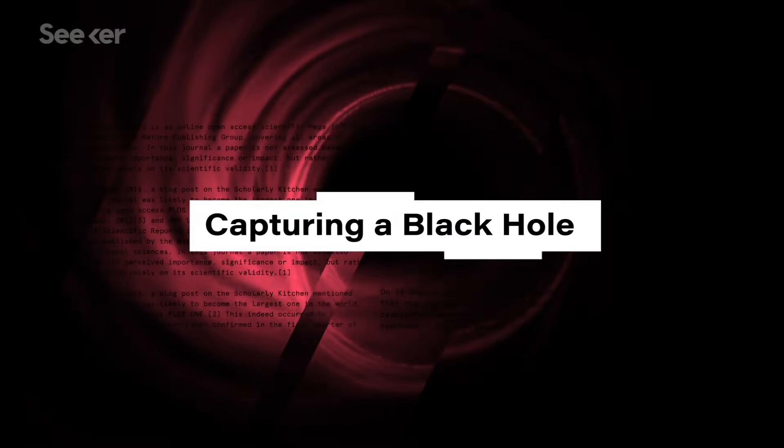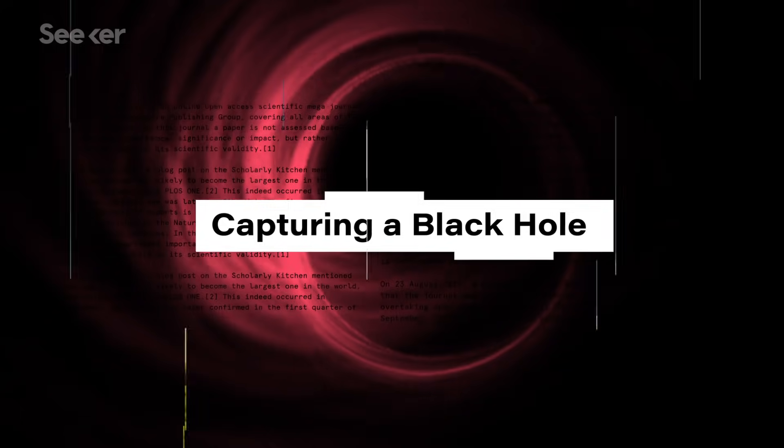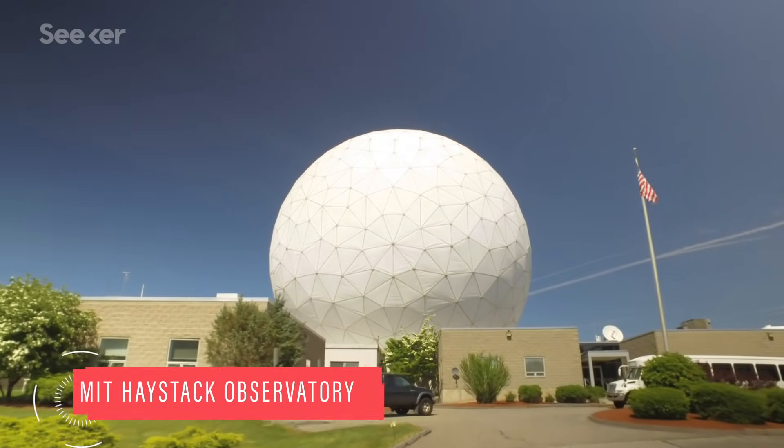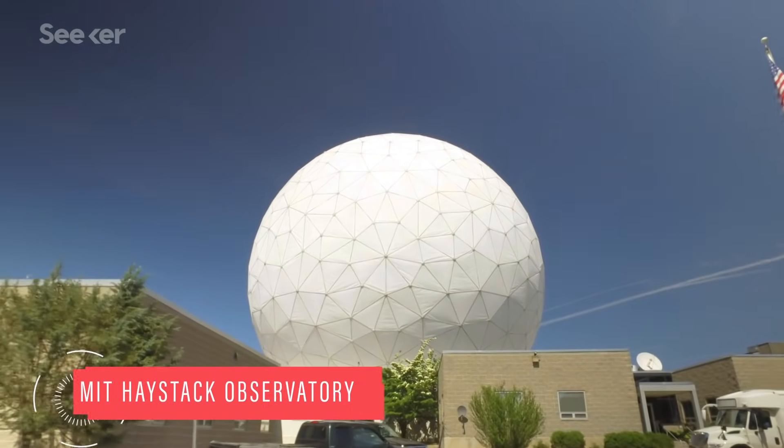It's been over a year, so where's the photo? To get some answers, we went back to MIT Haystack Observatory, one of the two hubs responsible for processing all of the observing data. A lot of people wonder why haven't you released an image yet. There are three reasons for that.